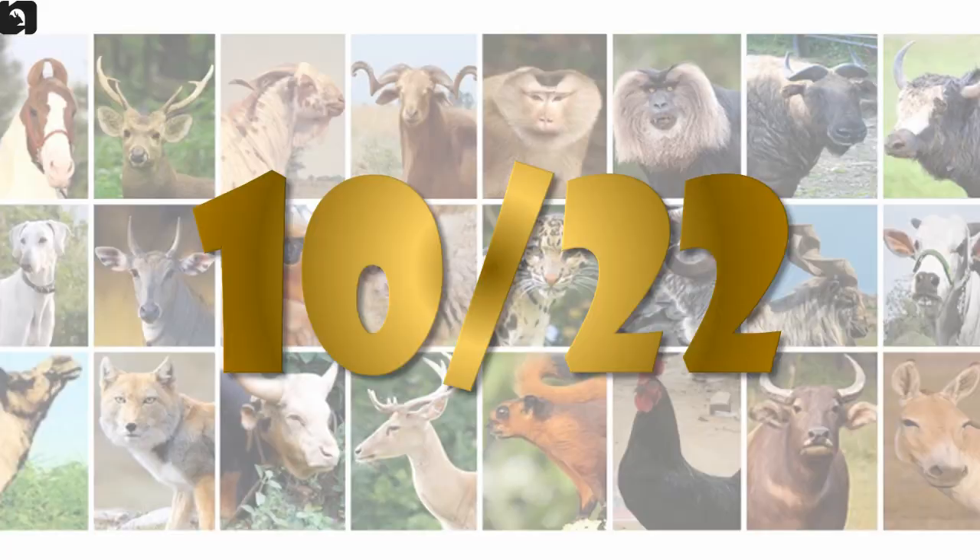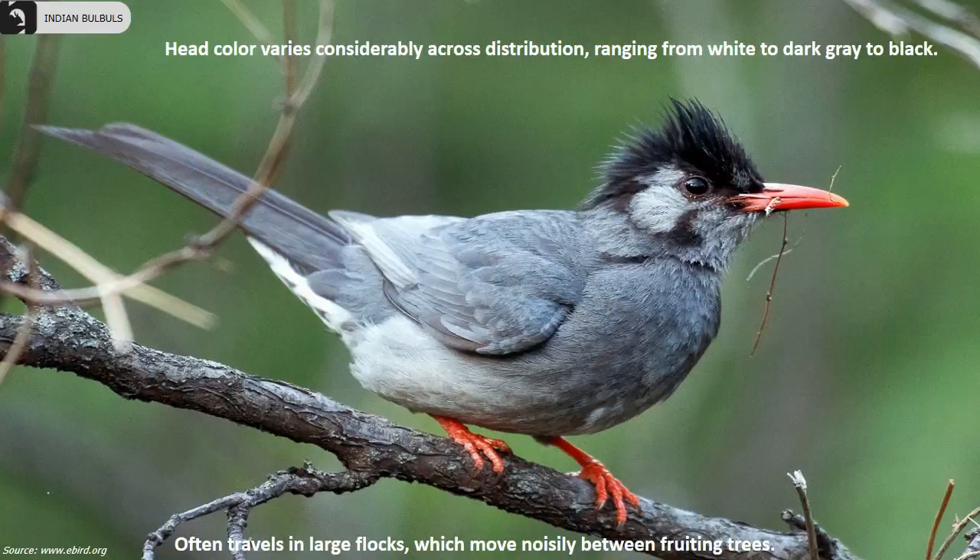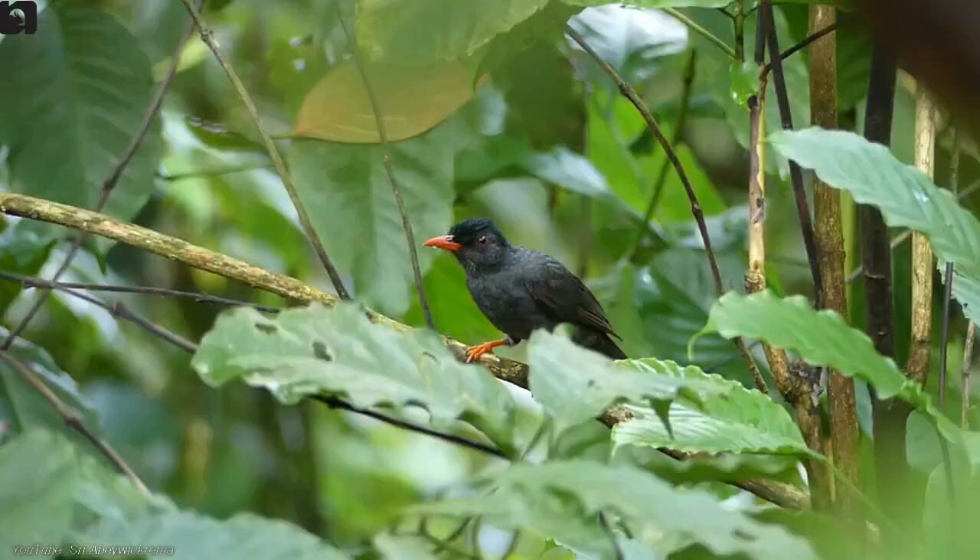Black Bulbul, also known as Asian Black Bulbul, is found in the Himalayas and eastern India. They are a medium-sized songbird with predominantly dark plumage, a very short crest and crimson bill and legs. Their head colour varies considerably across their distribution, ranging from white to dark grey to black.